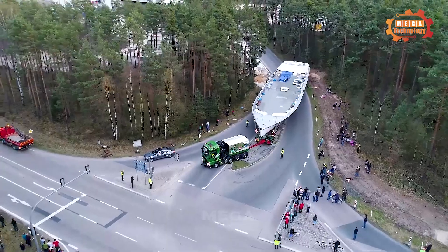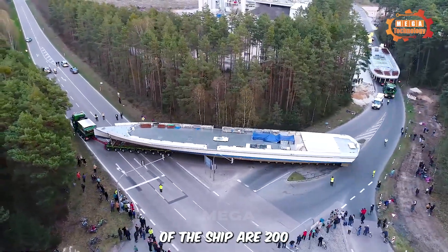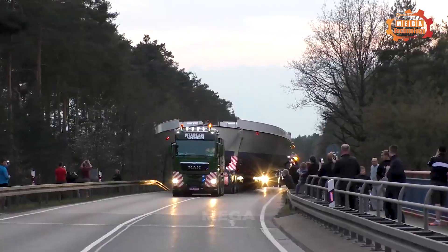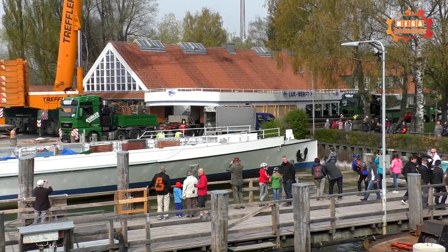The biggest challenge of transporting this heavy cargo is the length of the load. The dimensions of the ship are 223 feet long, and it weighs about 400 tons. The forklift handled this difficult task impressively.